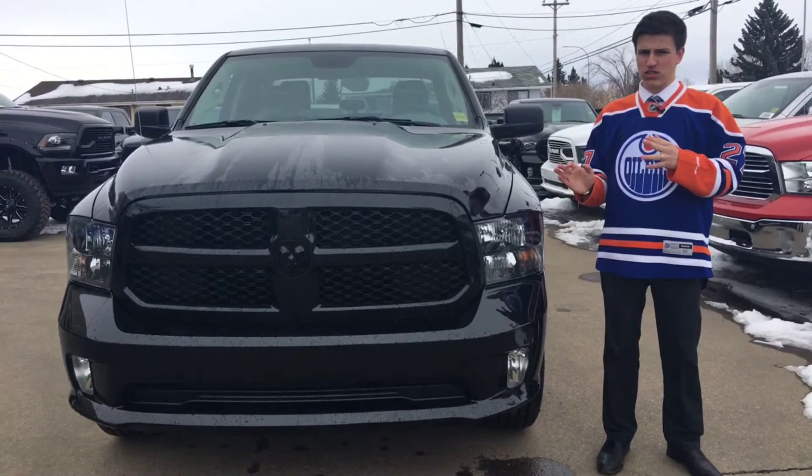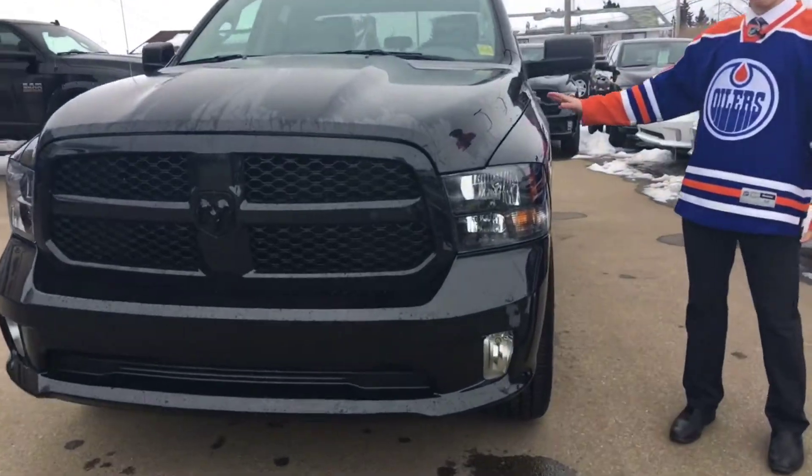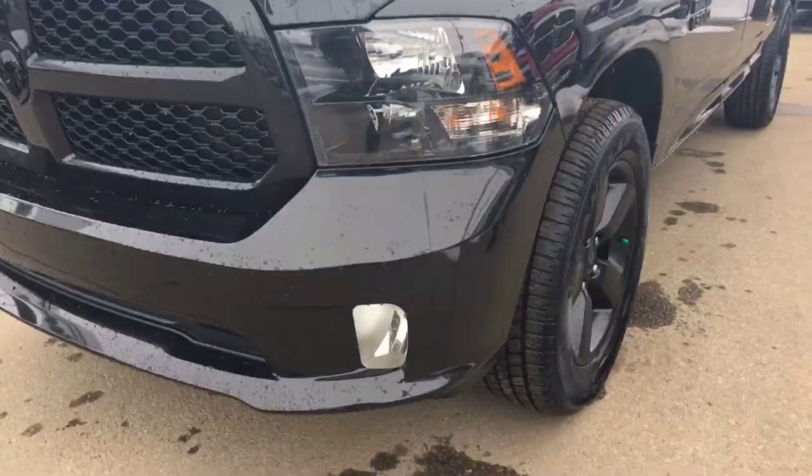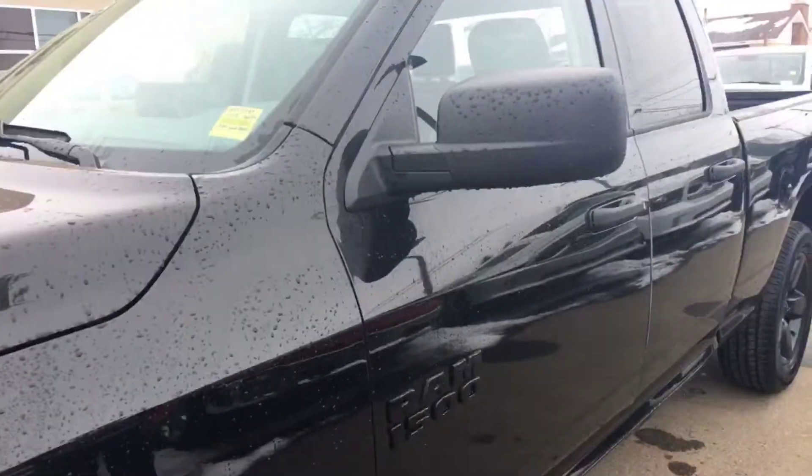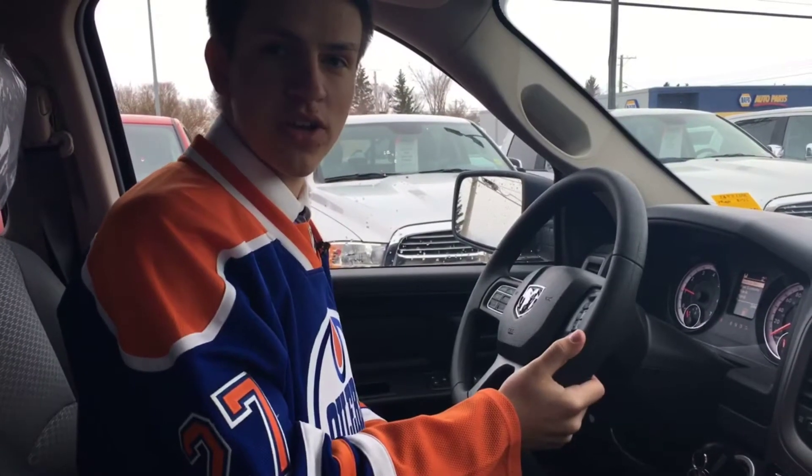It's good looking and it's affordable. It's got blacked out rims, it's got a black appearance, so it's a very beautiful truck. Nothing is slacking in this truck — blacked out logos. But let's take a quick look inside.